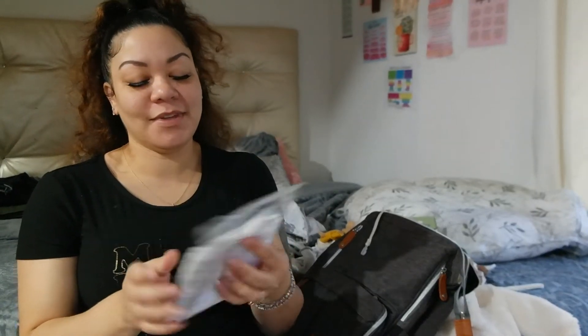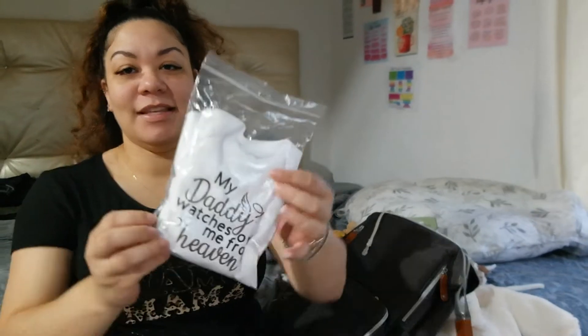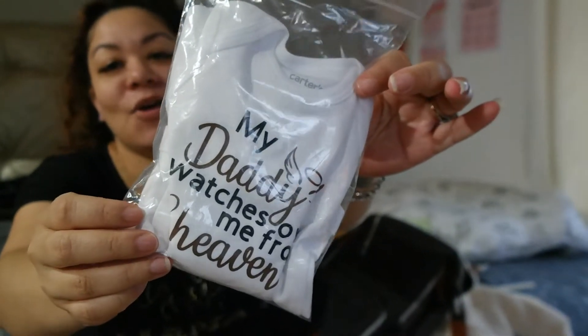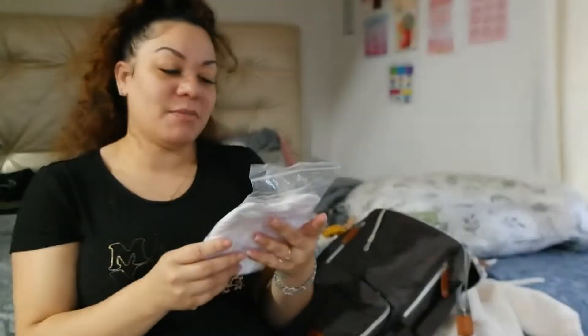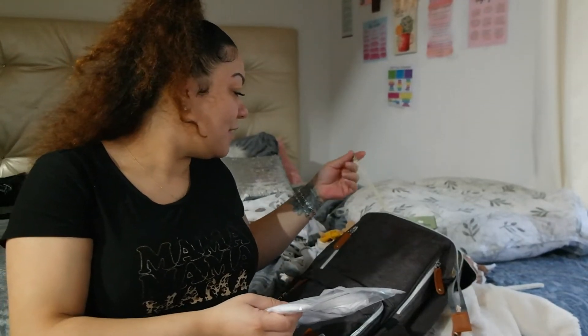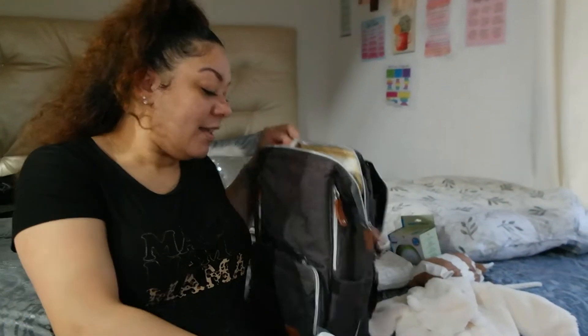I'm not going to get emotional, but I did pack him the 'My Daddy Watches Over Me From Heaven' onesie, because I am going to be taking pictures at the hospital of him in this. I'm not going to get emotional.